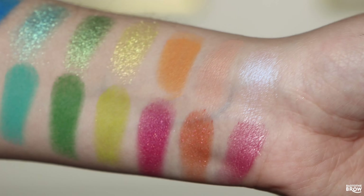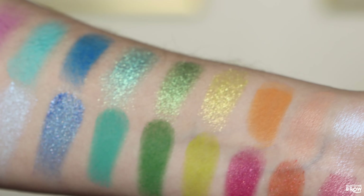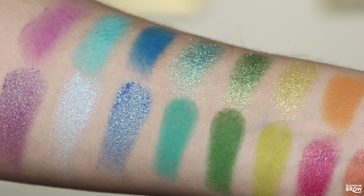Hello and welcome to my channel. If this is your first time here, my name is Millie and I love indie makeup, especially shiny, shifty, and sparkly eyeshadows.